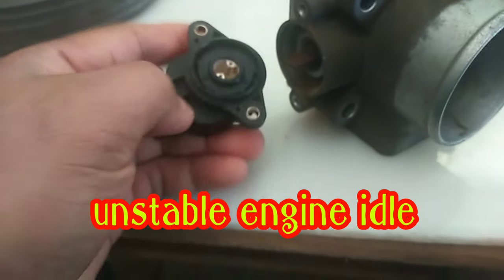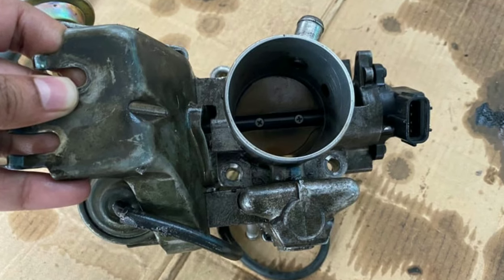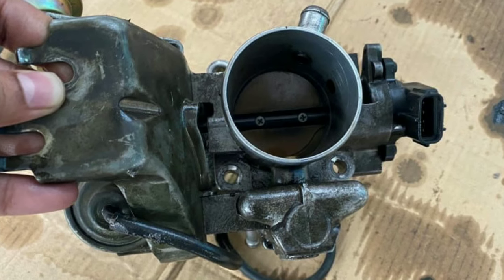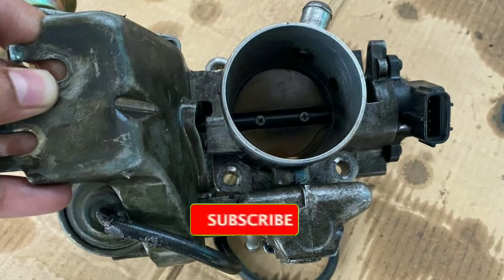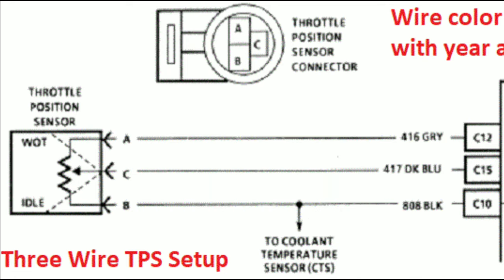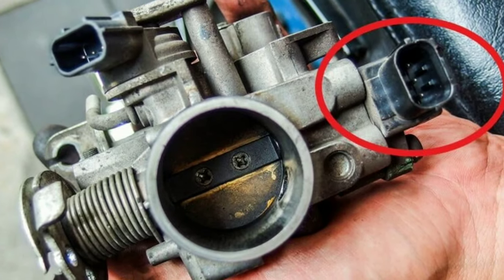Unstable Engine Idle: Faulty throttle position sensors can cause sporadic idle conditions due to fluctuating airflow. If you see your car misfiring, idling rough, or stalling out while you drive, then you definitely need to check your position sensor.